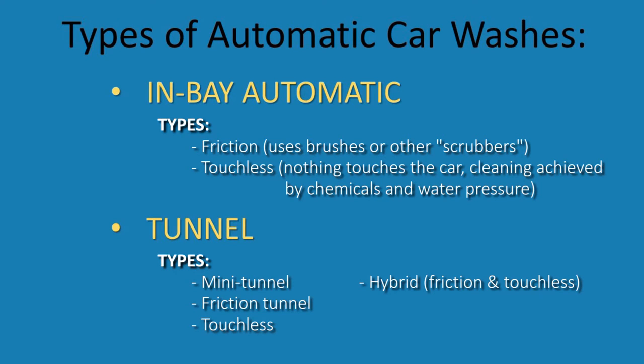There are a couple of different types of tunnels. A mini tunnel is very short — kind of an express tunnel. Friction tunnels use brushes to clean the vehicle. In a touchless tunnel, high-pressure spray and detergents are used. A hybrid tunnel uses both brushes and high-pressure spray with detergents. The type of cleaning is typically selected by the customer when purchasing the wash.